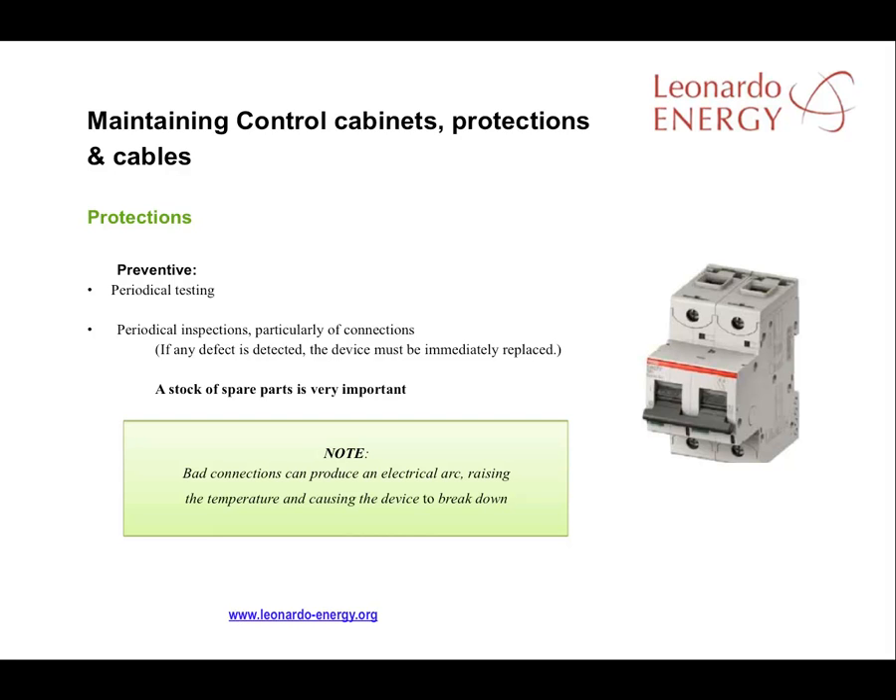Maintenance of electrical protections is very important. Preventive maintenance and testing should be carried out periodically on those protections that can be tested. There should be periodical tests on all the connections of protection devices. If any fault is detected, the device must be immediately replaced. The most common incident in this kind of device is a bad connection causing an electrical arc and a rise in temperature followed by device breakdown.